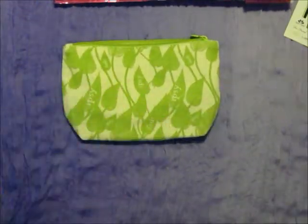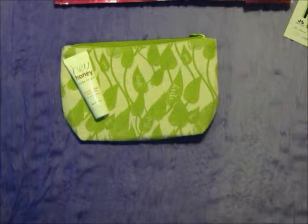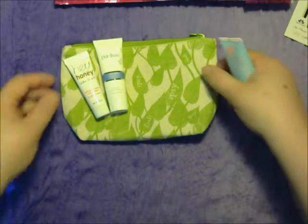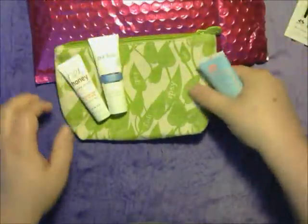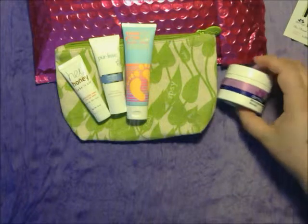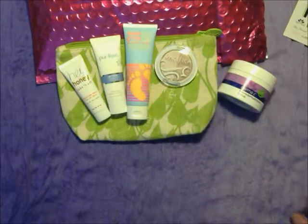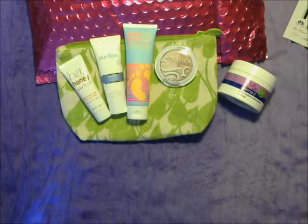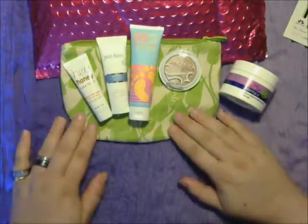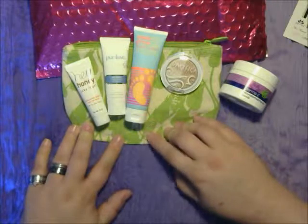So in this bag, we got the Hey Honey Take It Off Exfoliating Mask, the Perleze Per Moist Hydra Balance Moisturizer, the Hang 10 Classic Sport 50 SPF Sunscreen, the Derma E Microabrasion Scrub, and the Pacifica Eyeshadow. Again, this bag is only $10 a month, and I really like this one because it comes with a bag. I do like the cotton bag this month better than the usual plastic or vinyl bags.